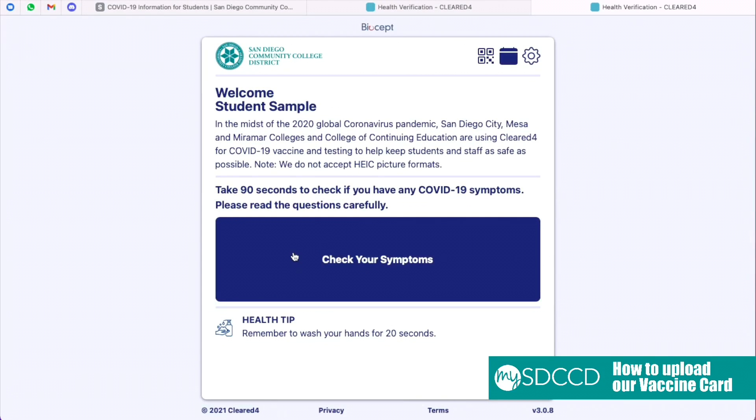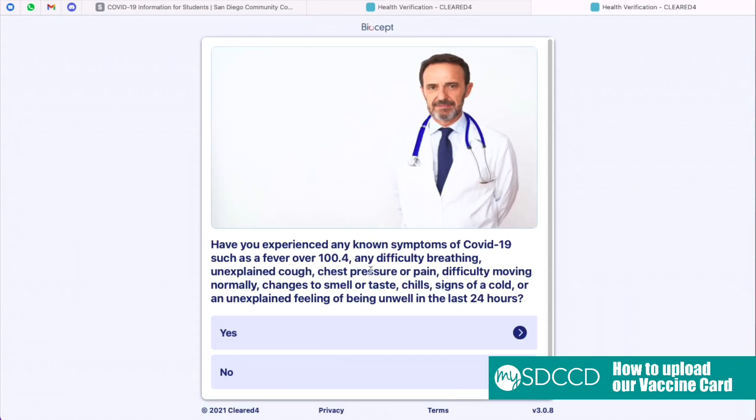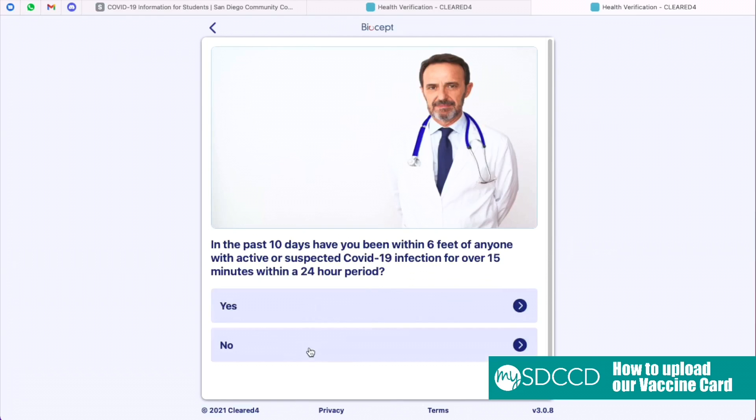Upon reaching this page, click the blue box that says Check Your Symptoms. You will get a notice and you'll want to read and press Continue. In this section, you will be asked a series of questions regarding COVID-19 symptoms.